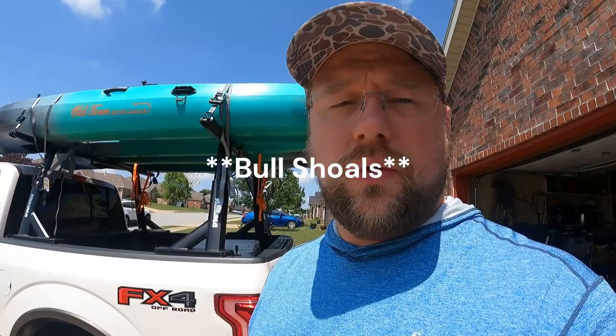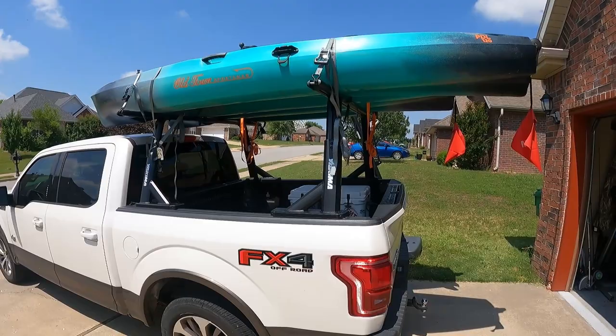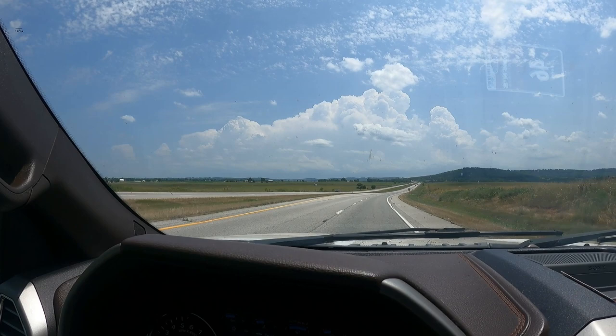Hey guys, welcome back to the channel. Thanks for watching. We're going to be heading out this weekend to spend a few nights in Cotter, Arkansas on what is also considered the White River — the Bull Shoals tailwater. We've got plenty of gear. We're going to do a combination of floating in kayaks and fly fishing from the shore — some wading, some kayaking. Either way, a lot of fly fishing. A friend of mine named Chase will be joining us. We're meeting up at Walmart for a few last-minute supplies and we'll be camping out there.